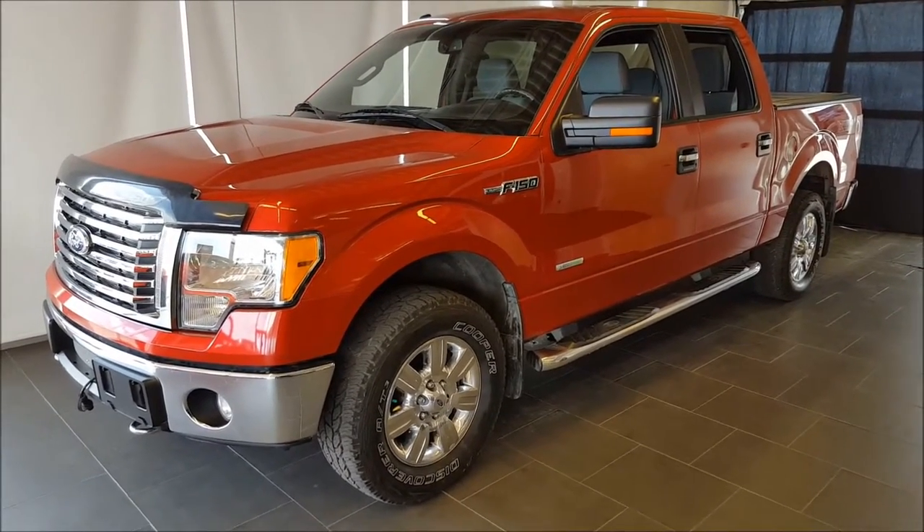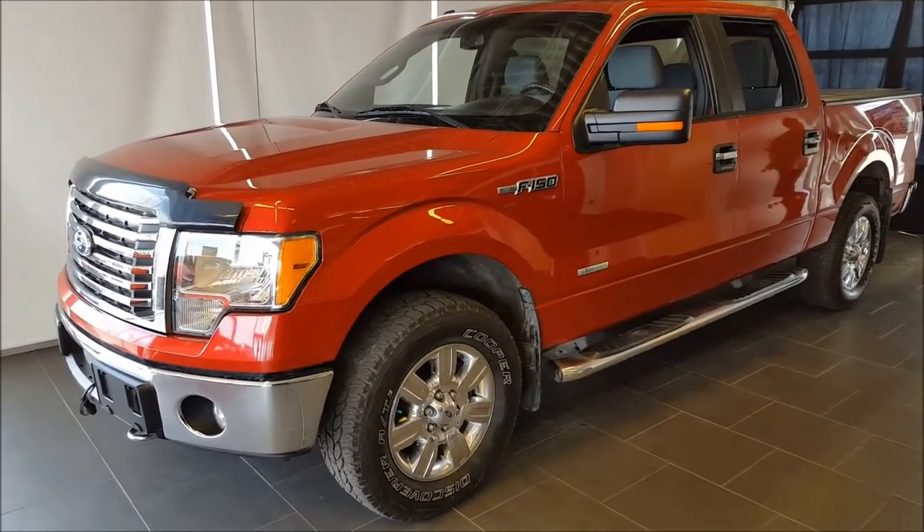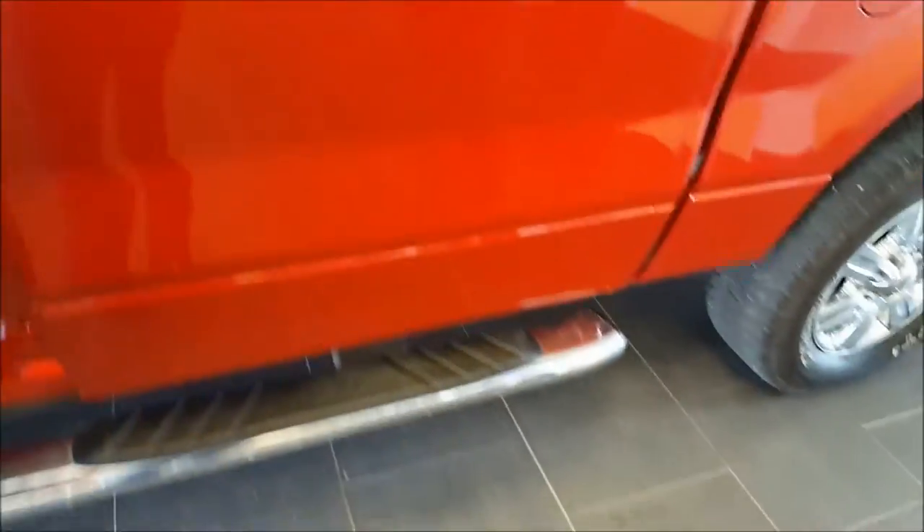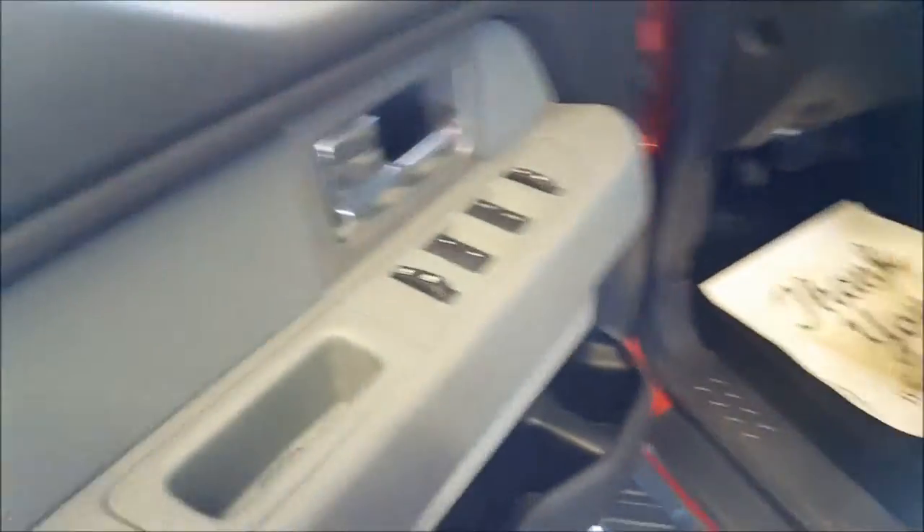You have the red candy metallic exterior with a grey cloth interior. Continuing on to the side, you can see this is the EcoBoost engine. Keyless entry keypad, chrome running boards, power windows, power locks, power adjustable mirrors, and the power driver's seat.